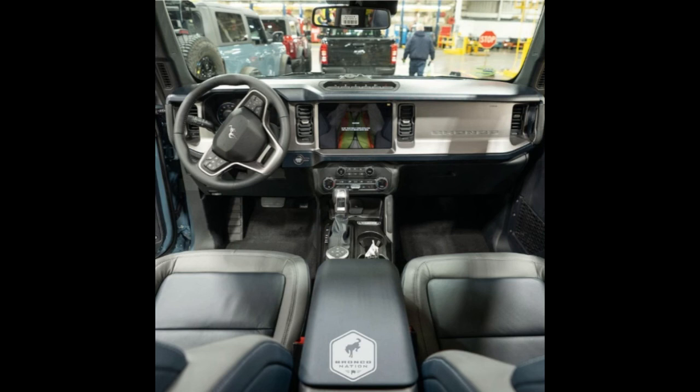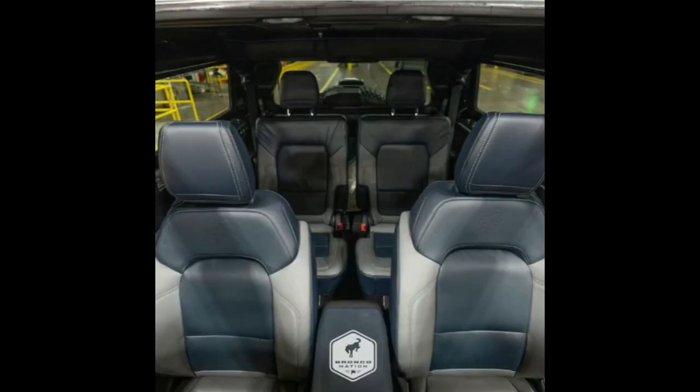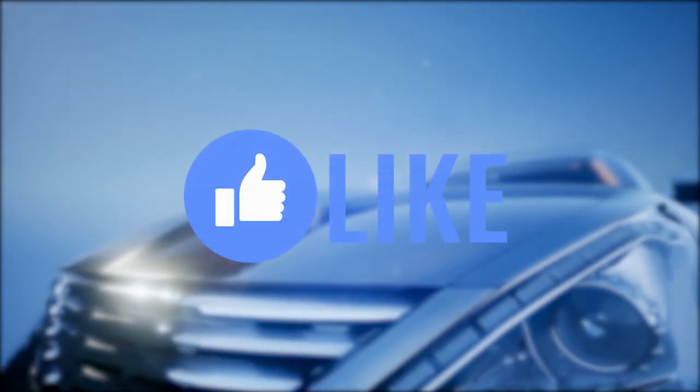These are probably the models they're using to test and make sure everything is done correctly. The interior is on point — it looks like some good Napa leather and it looks really nice, folks. This is Automotive Reviews — thanks for watching. Remember to like, share, and subscribe. If you enjoyed this video, give it a thumbs up, share it with your friends, and subscribe for more.